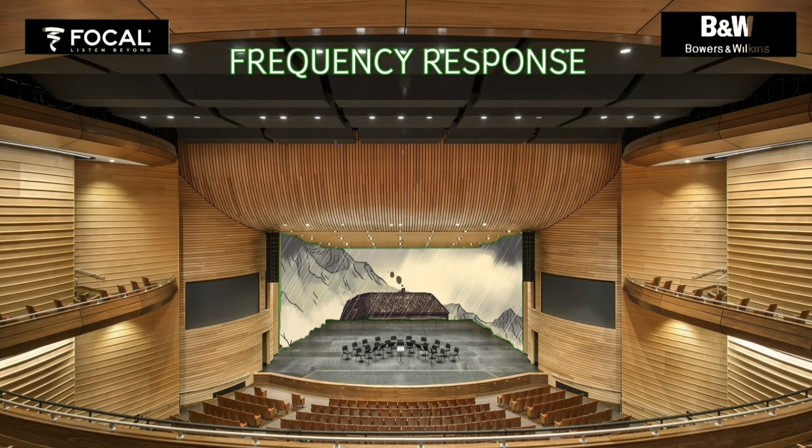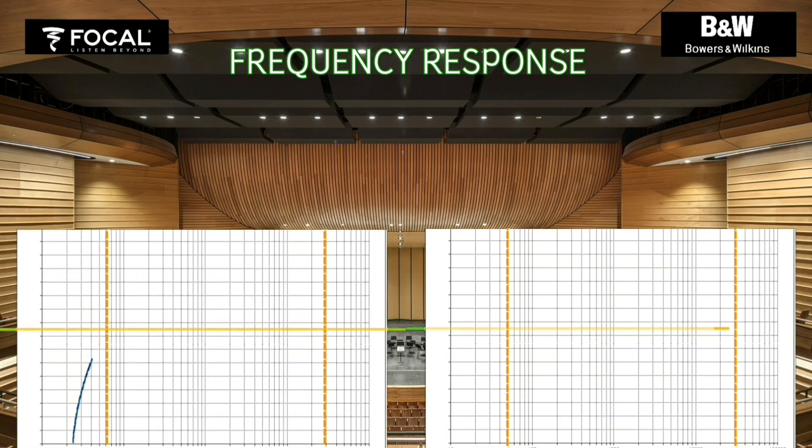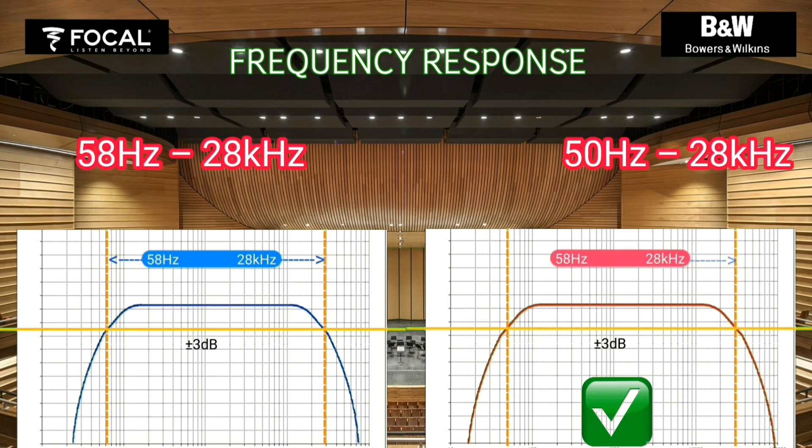Frequency response is the ability of a bookshelf speaker to reproduce a range of audio frequencies. The wider the better, and it should be effective and efficient as well. Bowers and Wilkins is better in frequency response.